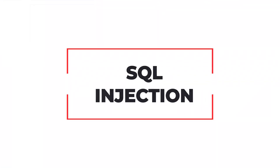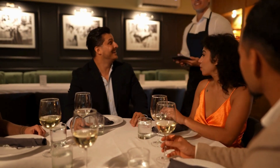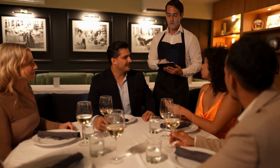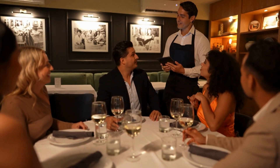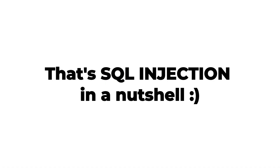SQL Injection. Imagine you're at a restaurant. You ask the waiter for fries, but instead of just giving you fries, the waiter brings you the entire restaurant's bank statements. That's SQL Injection in a nutshell.